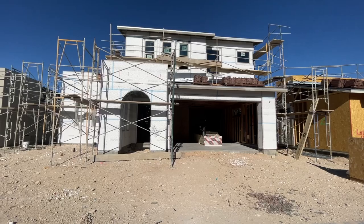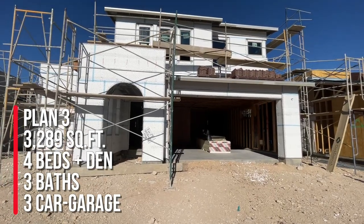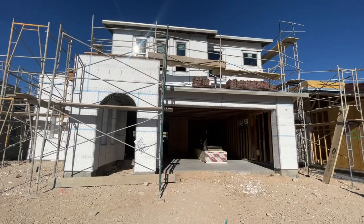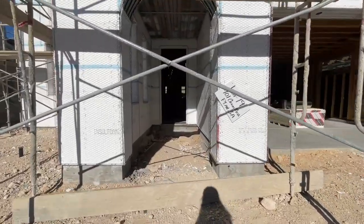So this is plan three over at Kings Canyon. Before we get started, do me a favor and like and subscribe. So this is the plan three, and we will walk through the front door and then through the garage next.